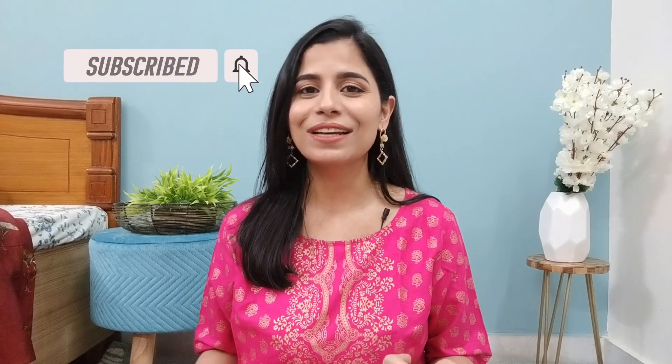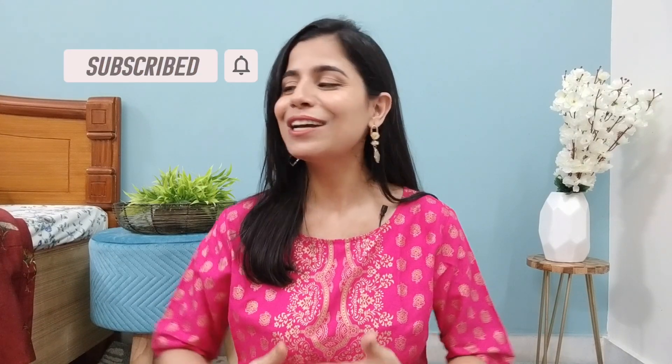If you like and subscribe to the channel, let's start the video. So, a golden dupatta — as I mentioned in my previous video, I ordered a golden dupatta, and now I have received it.